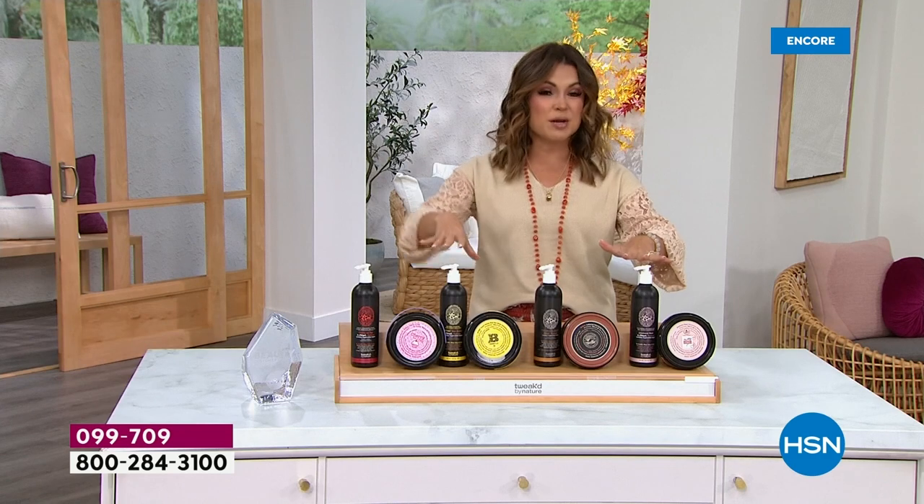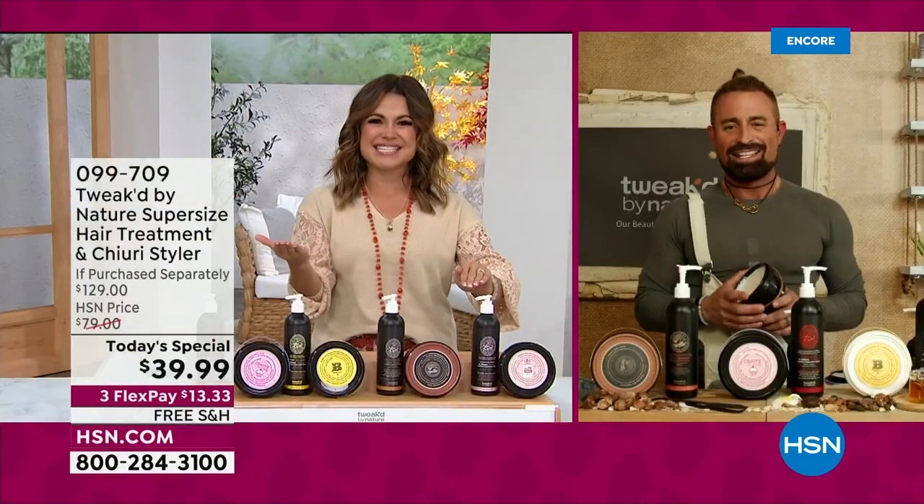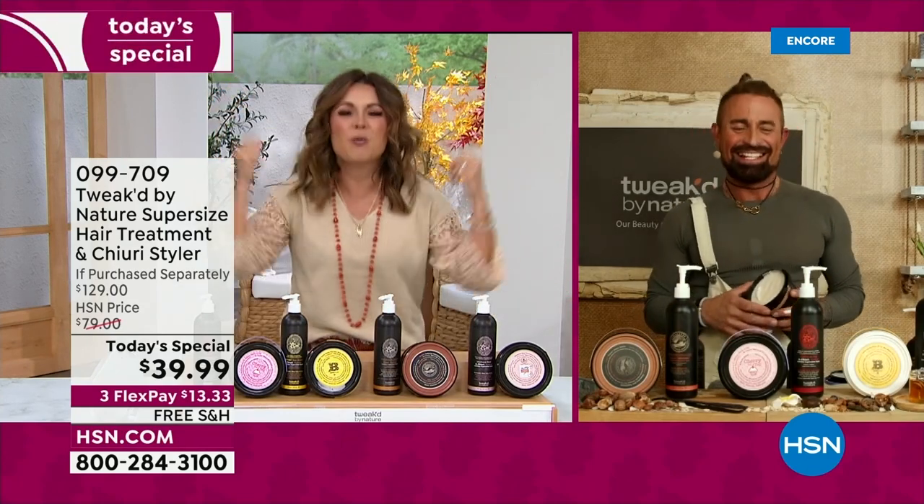We're going to walk you through the scents. Bringing in the ingredient hunter, the founder himself, Dennis Simeone. Dennis, for decades now you've been giving us better hair and skin. Welcome in — what an incredible today's special.